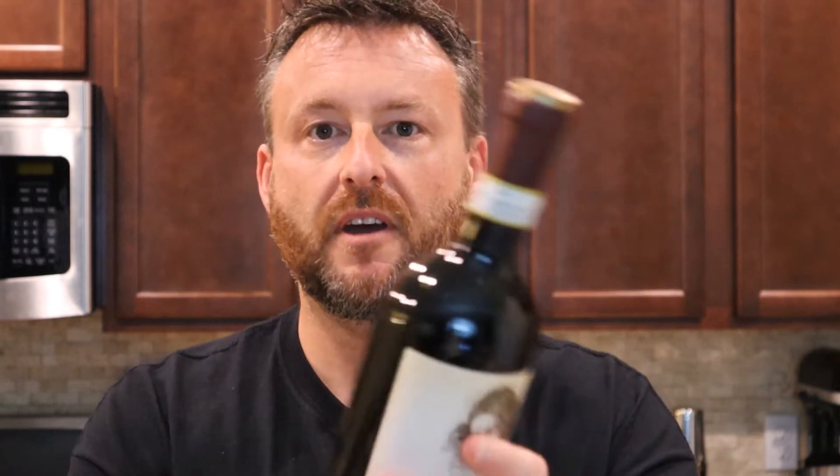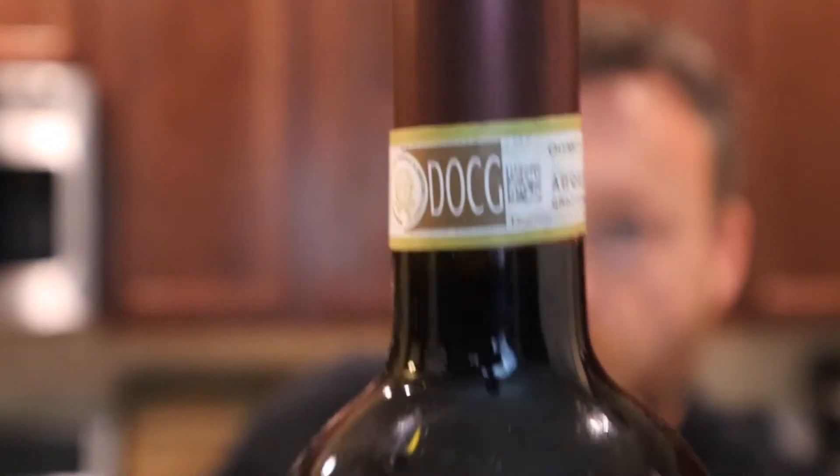Before we open it — this bottle has the DOCG label on it. You can scan this or put the number in, and they know exactly where these grapes were picked, how many, and what number of the wine this is in the bottling. It's a protected region — one of the things Italy does really well is protect its treasures and exports so they can't be misrepresented. It's 13.5% alcohol.